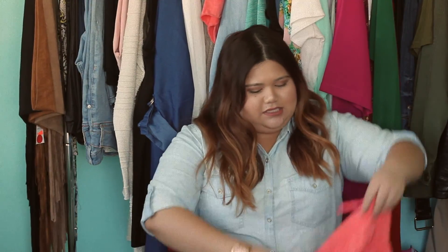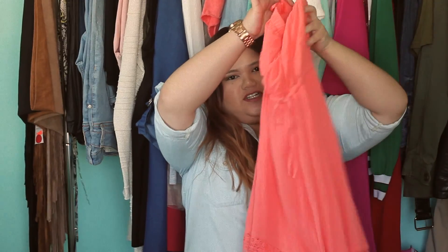Now that I've shared my short story with you, let's get started with my haul. So the first one is a Coral Maxi dress. It has a lace detail at the bottom. I love coral whenever it's spring or summer — it really matches my skin tone.